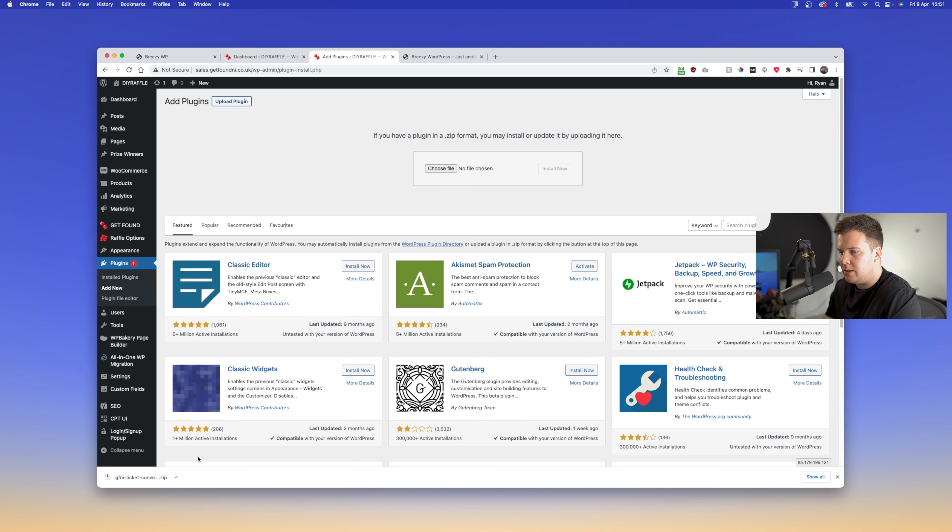You'll see we now have a pretty standard competition website with everything you'd expect, like in the video I did earlier this year on how to set up your own competition website. Now that we've got the ticket conversion plugin downloaded, we'll go into Plugins > Add New.